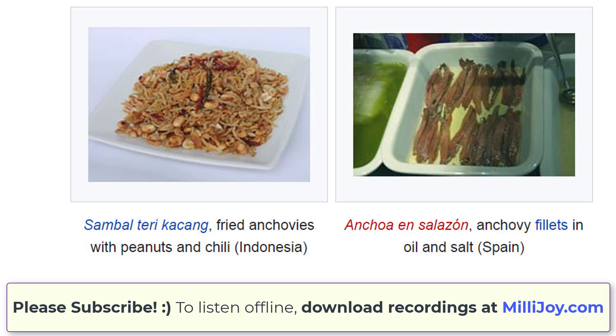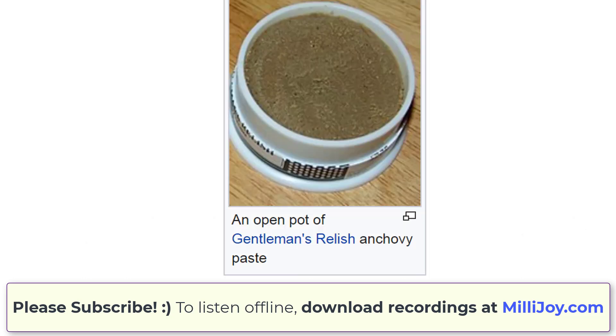In Southeast Asian countries, anchovies are known as ikan teri in Indonesia, ikan bilis or setipinna taty in Malaysia — ikan being the Malay word for fish — and bilis, gurayan, monamon, guno, or bolino in the Philippines. They are usually sold dried, but are also popularly used in fermented condiments, like the Philippine bagoong and the Malaysian budu.